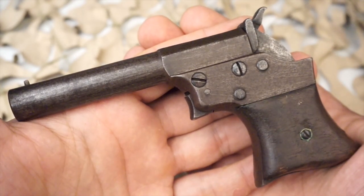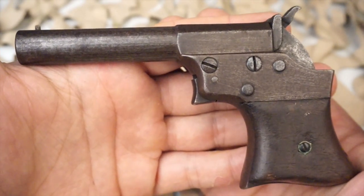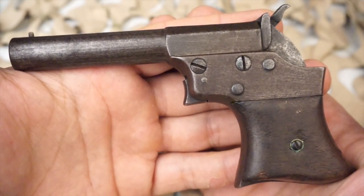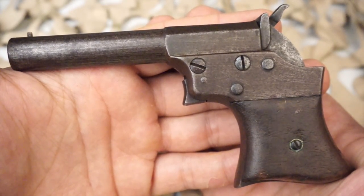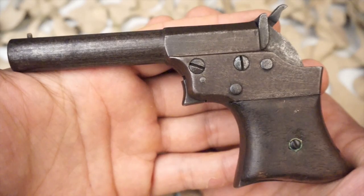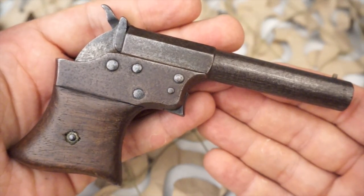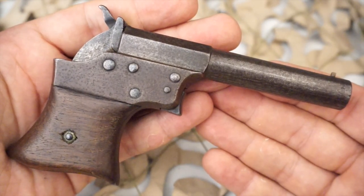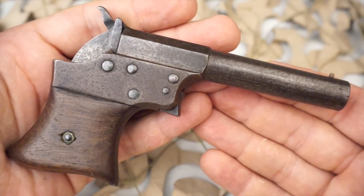These Vest Pocket pistols were available in various calibers. This particular one here in the video is a .41 caliber. They came with walnut grips and an overall blued, silver, or nickel plated finish, or a combination of the two. Serial numbered on the underside of the barrel and grip frame, with barrel marking Remington's Ilion, New York, patent date October 1, 1861, with the early production derringers completely unmarked.